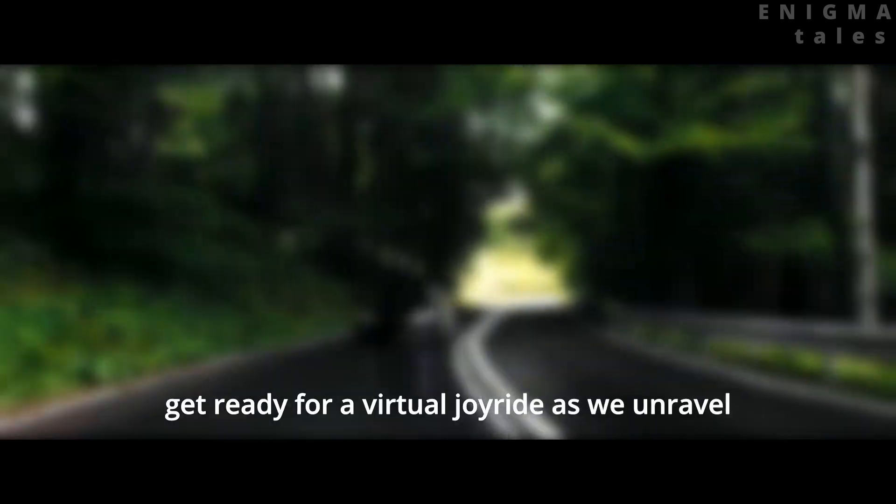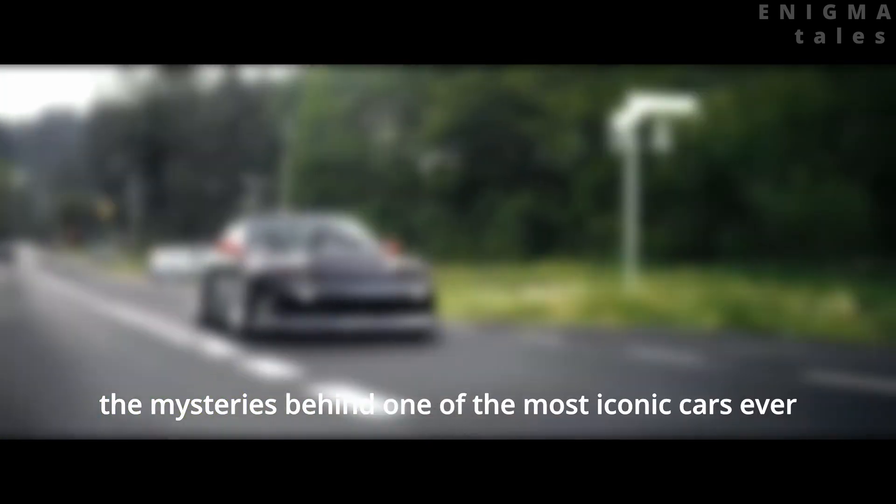Hey there automotive aficionados, today we're diving into the soul of speed and precision. Get ready for a virtual joyride as we unravel the mysteries behind one of the most iconic cars ever, the Nissan GTR R35.